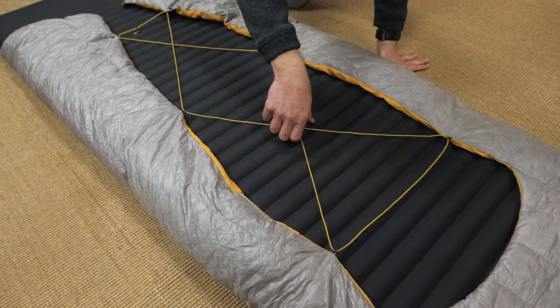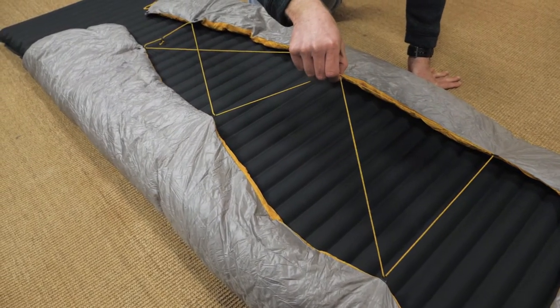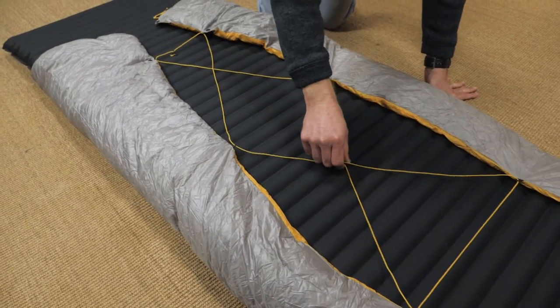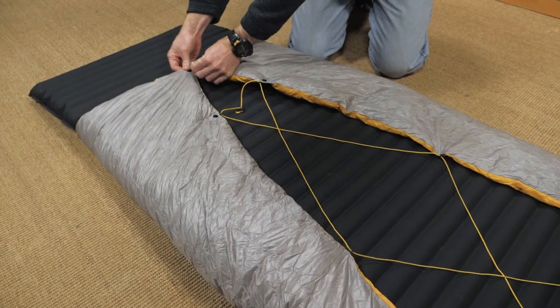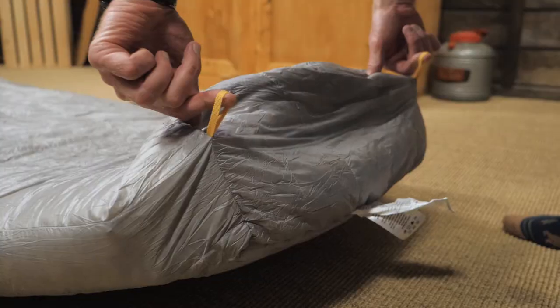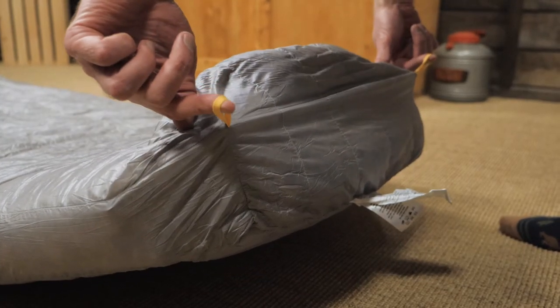A system of cords secures a sleeping pad to the quilt. This system can accommodate a variety of pad sizes. A stretchy foot box wraps around a sleeping pad to help hold it in place. This quilt also has hang loops so that you can dry or store your quilt.